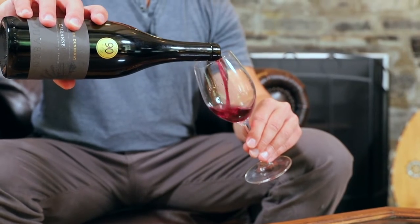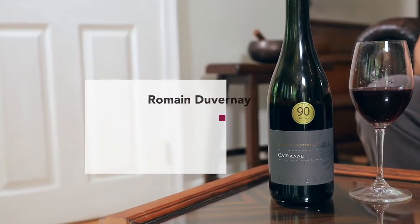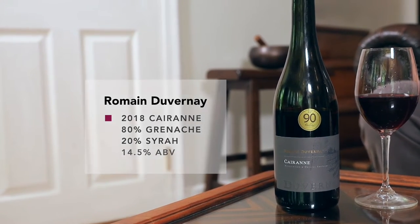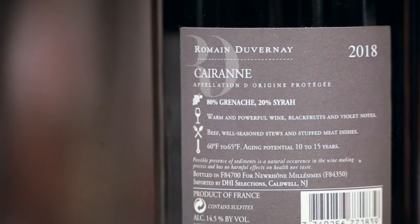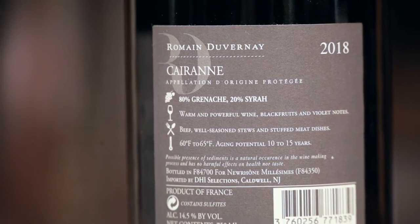Our second wine is from Romaine DuVernay in France, and is made from the Grenache grape. And Grenache, like Pinot Noir, is another grape that creates light, low-tannin wines that bring buckets of fresh fruit to the palate. In France, Grenache makes famous high-end wines like Chateauneuf-du-Pape, Gigondas, and this one, Cairanne. And this is blended with a bit of Syrah, which will give it some dark berry fruit and peppery herbal notes.